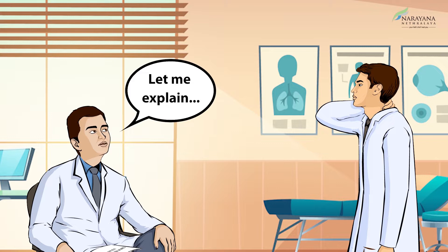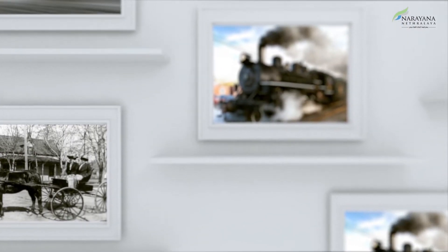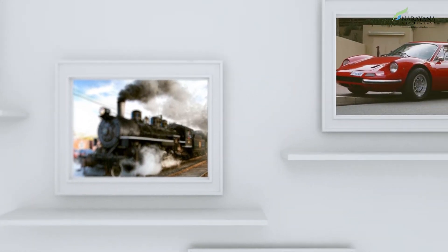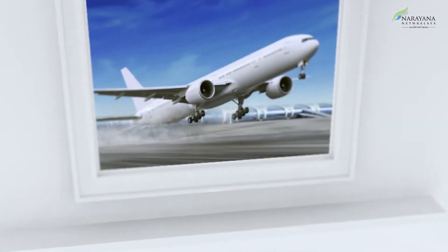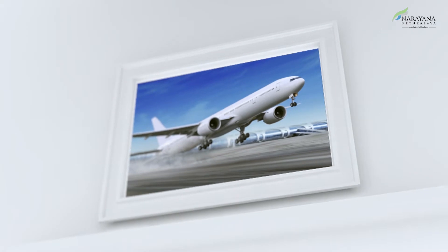Let me explain. Over the last hundreds of years, modes of human transportation have advanced, making it possible for us to travel thousands of miles — from carriages to trains to cars and finally aeroplanes. Akin to this, there have been remarkable developments in surgical microscopes too.